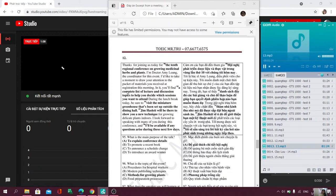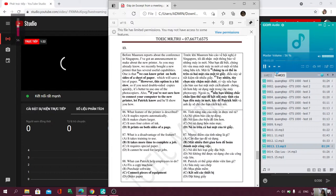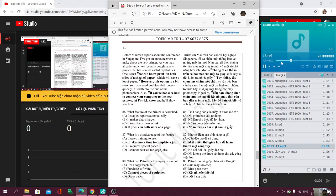Before Maureen reports about the conference in Singapore, I've got an announcement to make about the new printer. As you may already know, we recently bought a new printer that has several useful capabilities. One is that we can now print on both sides of a sheet of paper, which will save a lot of paper. However, this option is a bit slow, so if you need double-sided copies quickly, it's better to use one of the photocopiers. Also, if you're not sure how to connect your computer to the new printer, let Patrick know and he'll show you how.